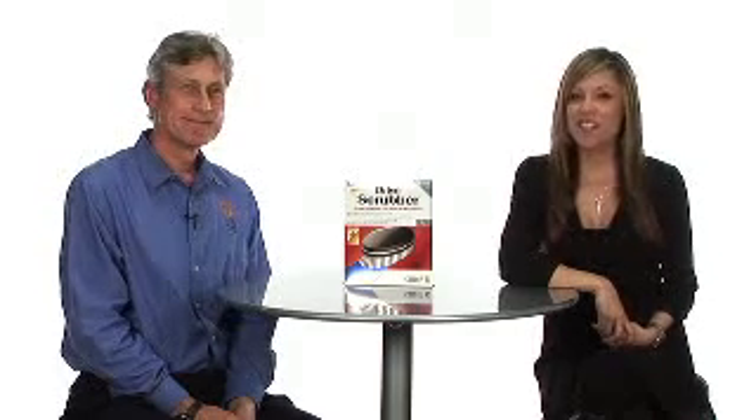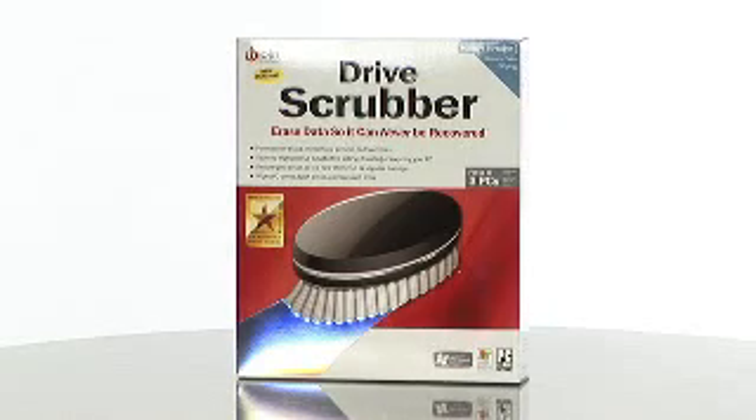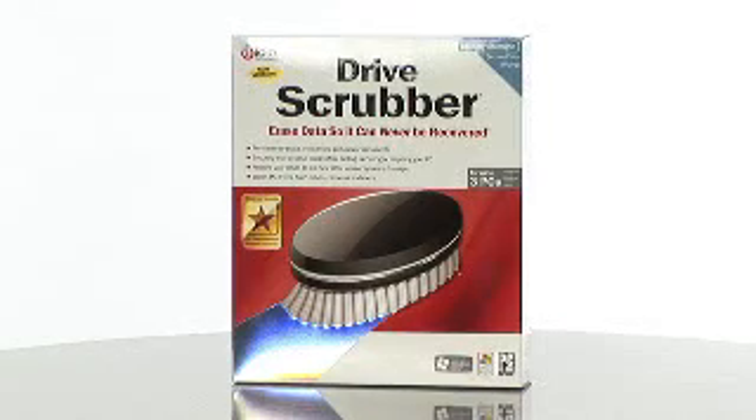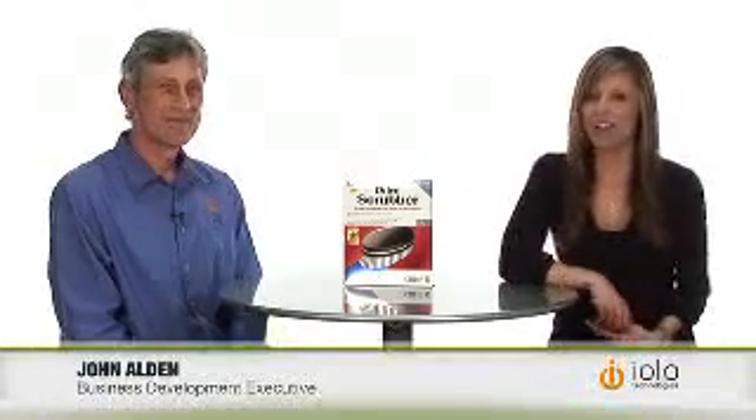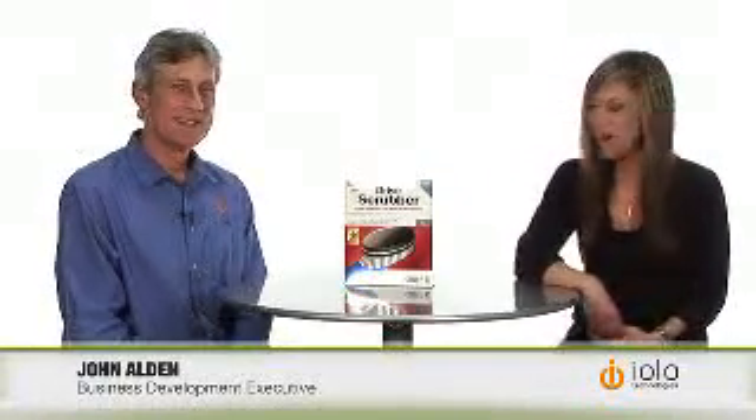Iolo Technologies, the makers of the number one selling PC tune-up software, System Mechanic, has a great product out called Drive Scrubber to make sure that your important files and pictures never end up in the wrong hands. I have John back from Iolo Technologies to talk about this great product.